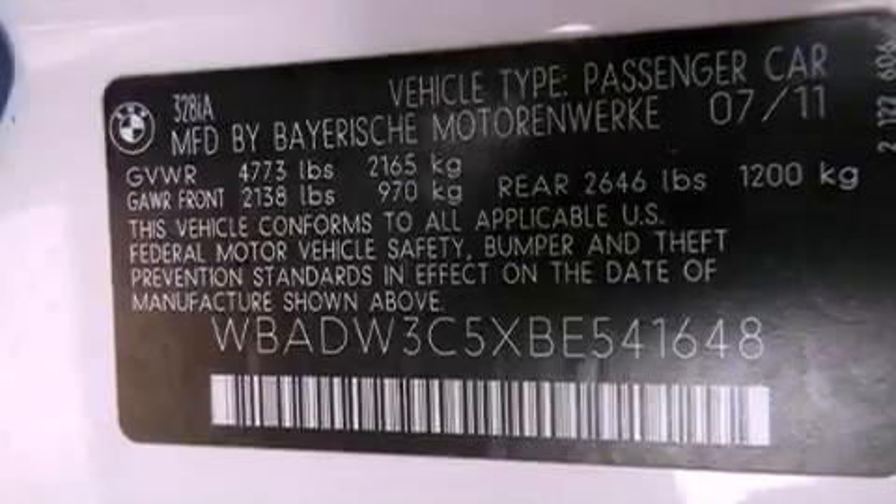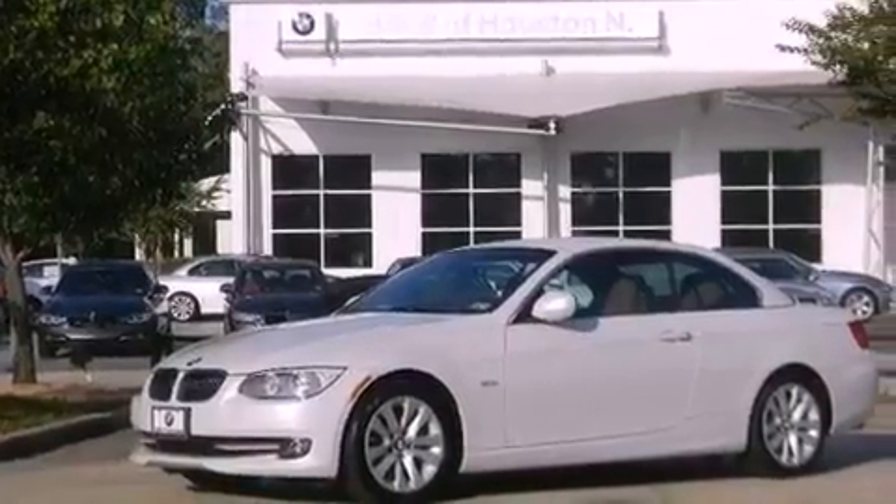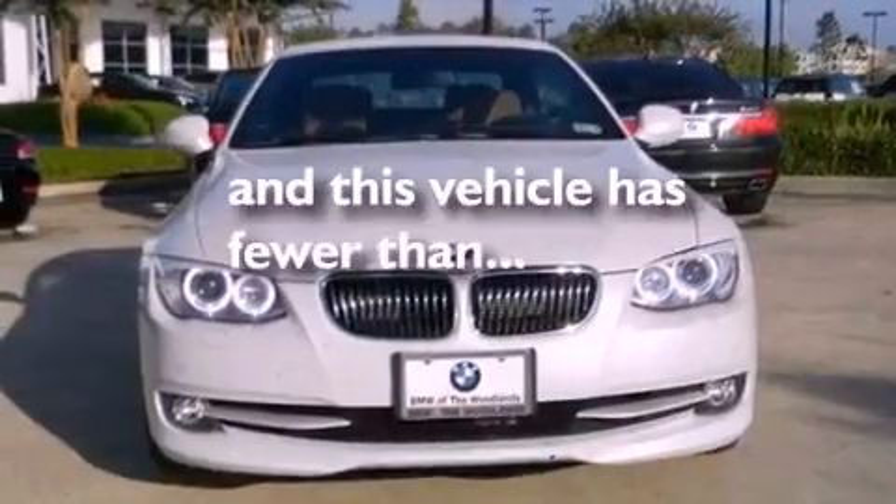Additional features include an illuminated driver's side vanity mirror, an anti-lock braking system, air conditioning with automatic climate control, and this vehicle has less than 8,000 miles.